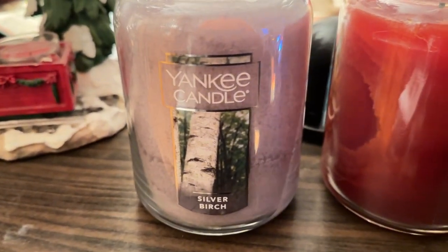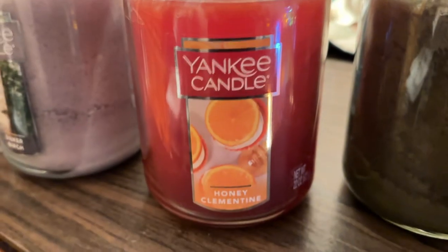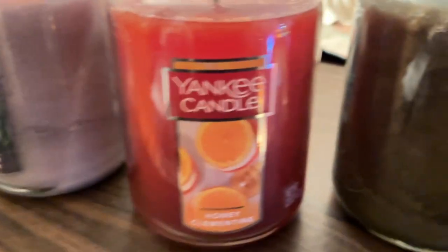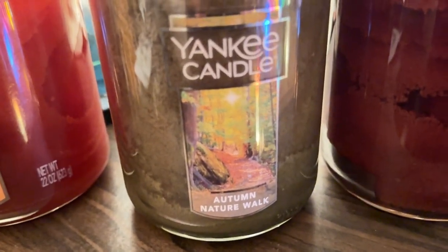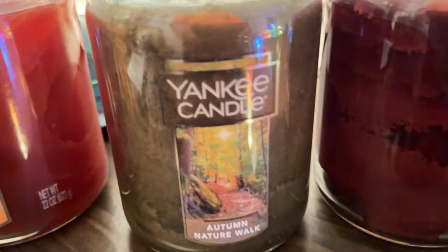We got Silver Birch, which was a recent purchase — it's an outdoor wood, tree kind of smell, pretty good. Honey Clementine is a great smell but it's more for summer and spring. Then you got Autumn Nature Walk, good for this time of year — that might be the next candle I light.